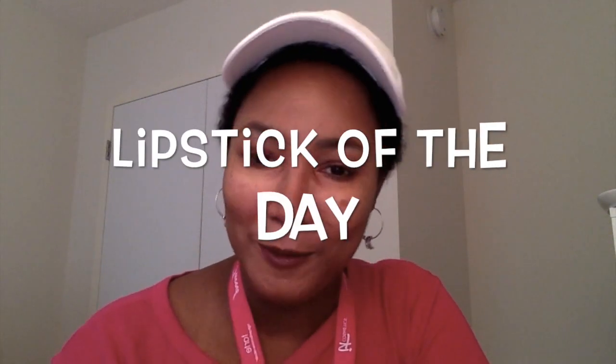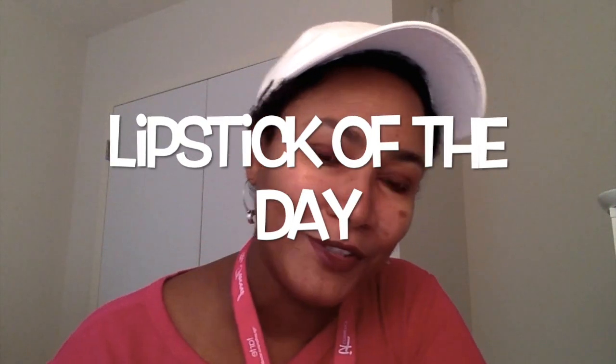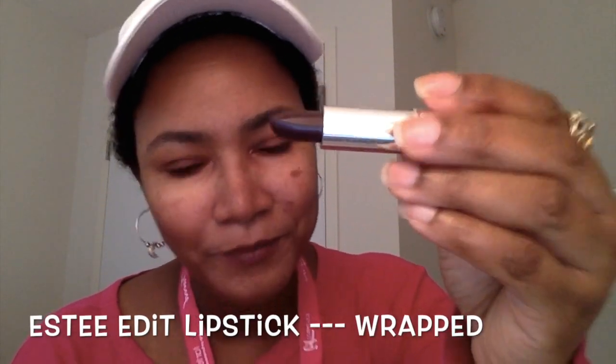Oh wait — let's not forget the lipstick of the day! What I'm wearing today is the Estée Edit lipstick in the color 'Wrapped' — it's a nice, full burgundy color. That is the lipstick of the day. Thumbs up if you like this video, please subscribe if you haven't already, and I'll see you in my next video — bye!